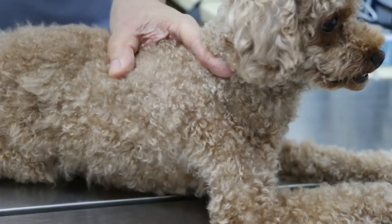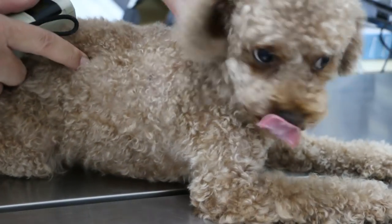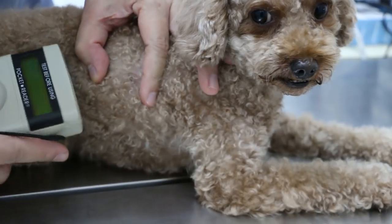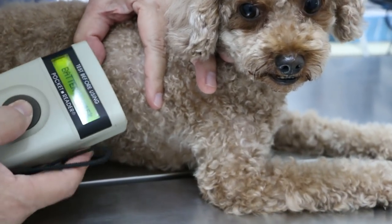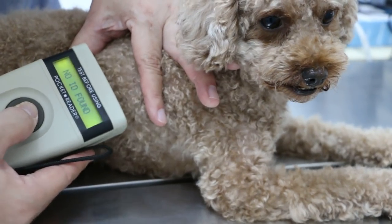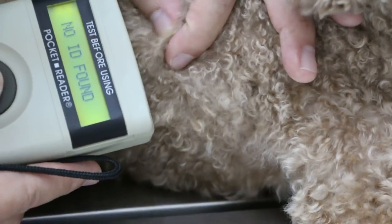If this is a microchip, then the scanner should show the microchip number. You can see we scan here — no ID, no ID found.